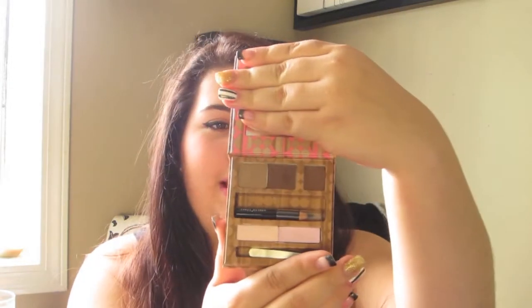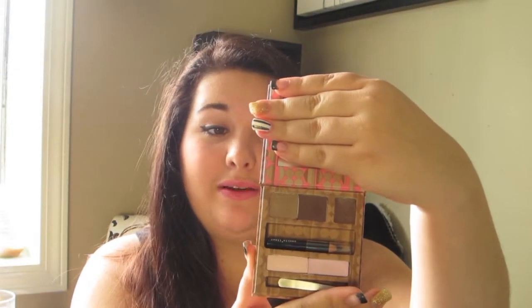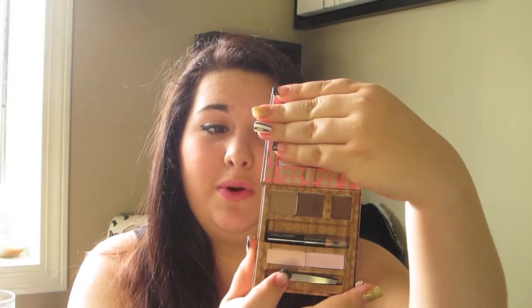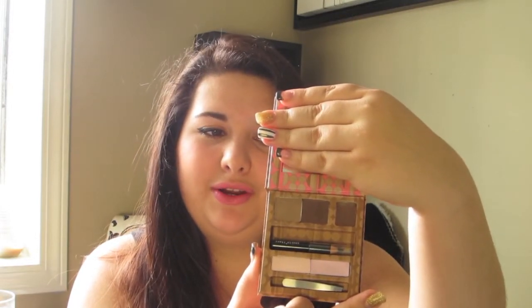I also got the Brows a Go-Go Brow and Eye Shaping Kit from Benefit. It's a really nice brow kit that includes two shades of brow shaping powder, brow shaping wax, a smoke-and-liner, brow highlighting powder, and an Eye Bright cream eye brightener. It's just a really nice palette that I'm really excited to use.